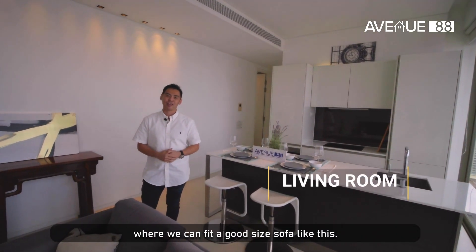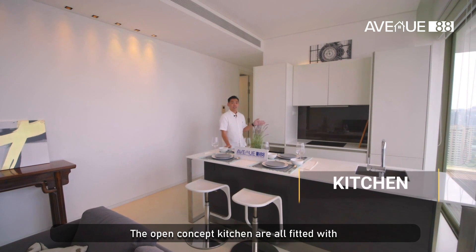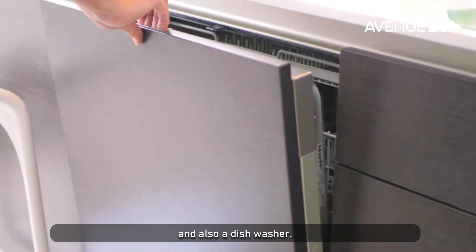The living room is big and spacious where you can fit a good-size sofa like this, and the dining area is big enough for a set of four. The open concept kitchen is fully fitted with Miele appliances like the cooker hood, hob, microwave oven, and also a dishwasher.